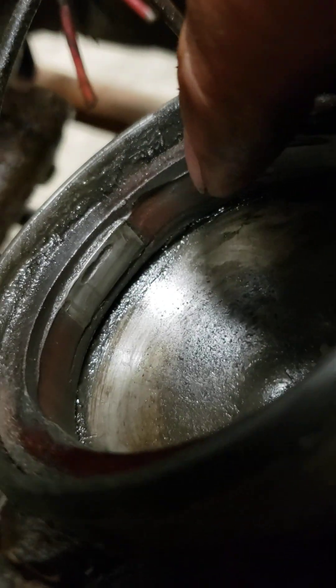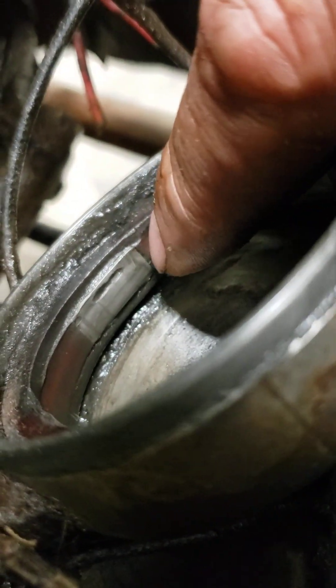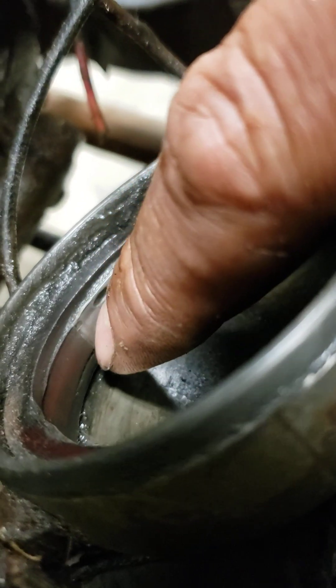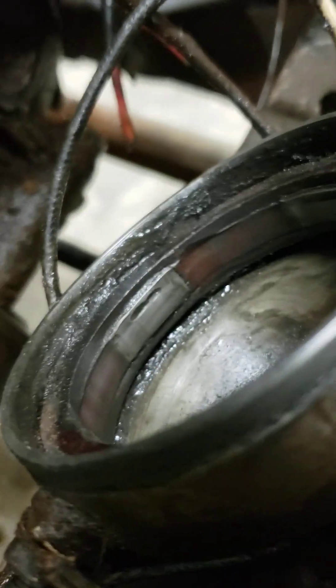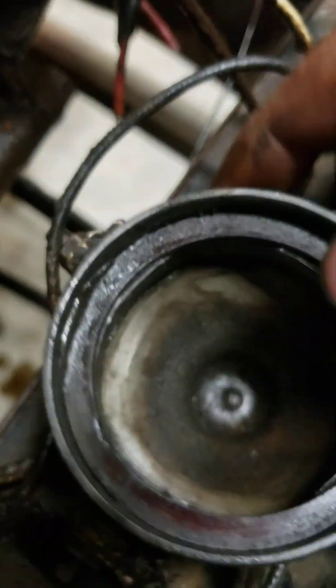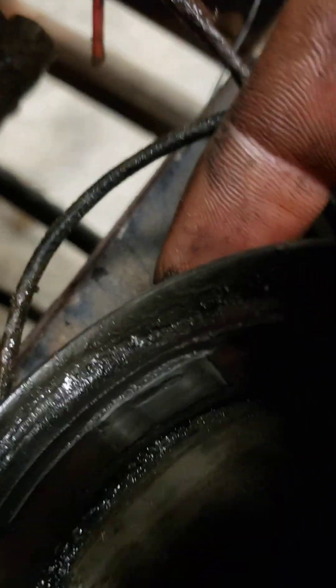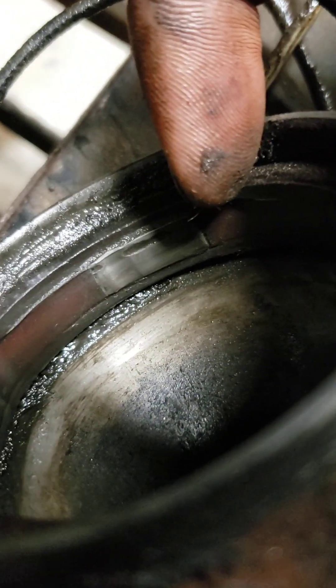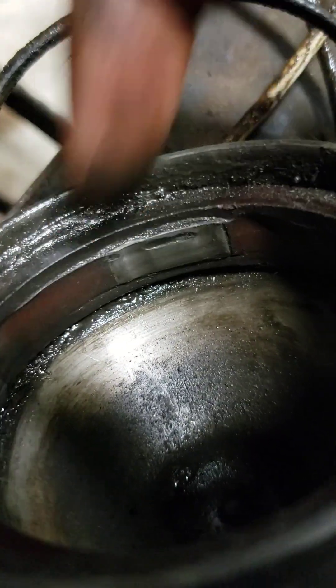At higher RPMs the roller will hit that little bump, bounce over the contact, and then contact it right on the end. So it'll make that one cylinder run retarded on timing — instead of contacting it right at the first point it should, it contacts it at the end. You can see a mark in there where it's been bouncing. It hits it here, bounces, lands right there, and goes on.